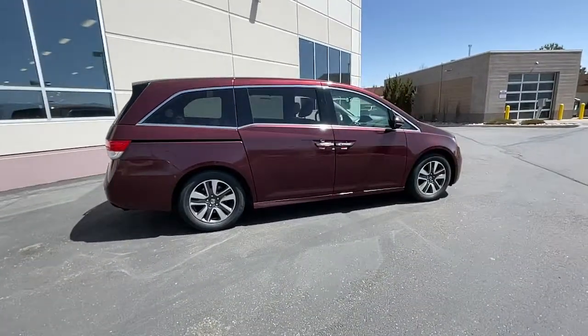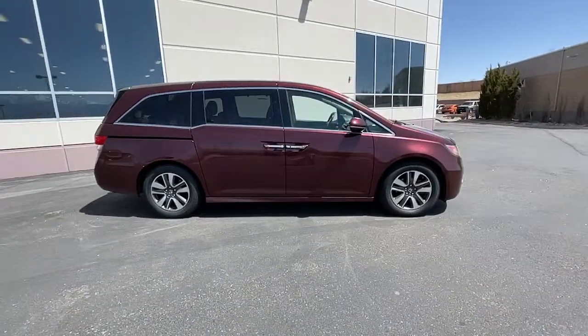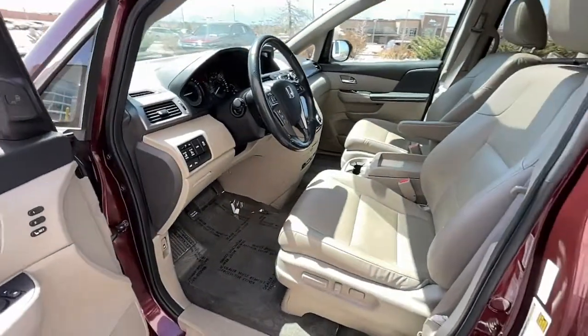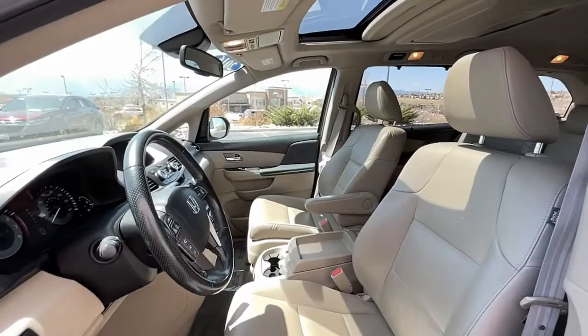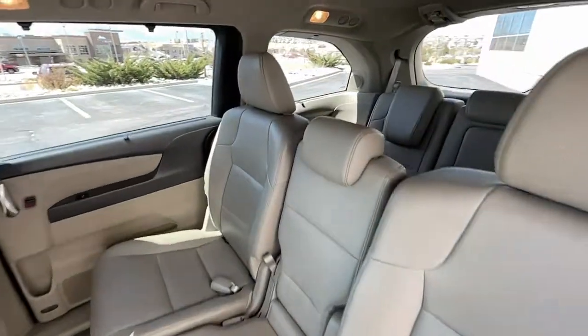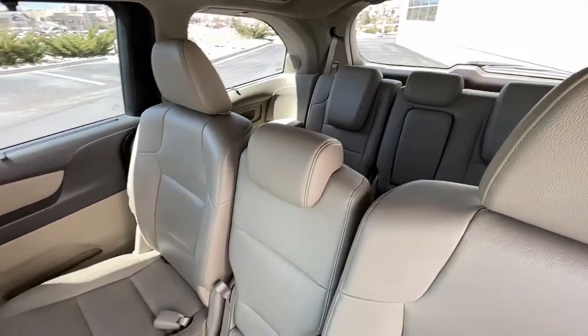These are just some of the great options this vehicle comes with: navigation system, keyless entry, sunroof/moonroof, power liftgate, fog lamps, Bluetooth, third-row seat, electronic stability control, blind spot monitor, and seat memory.